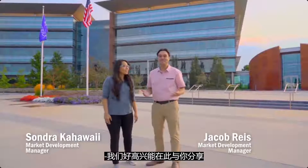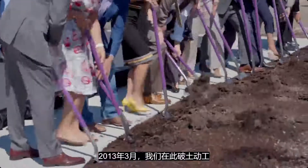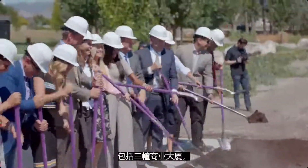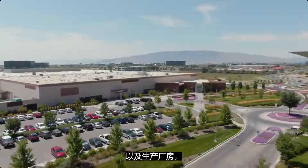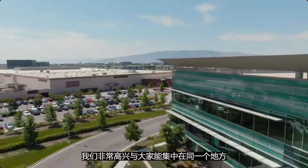We are excited to share a bit about this beautiful campus. In March of 2013, we broke ground here in Pleasant Grove, Utah. The initial phase of campus, which included three office buildings — the arrival center, the product center, and the manufacturing facility — was completed in July of 2014.